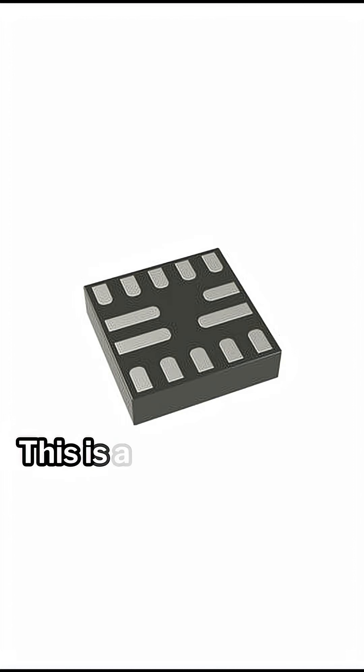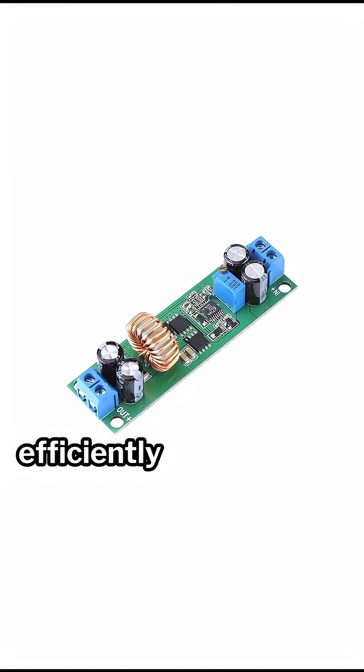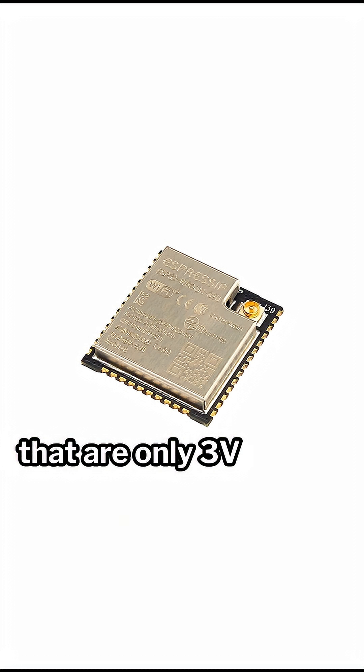4. Step-down Converters. This is a type of integrated circuit that will reduce an input voltage efficiently to allow for components that are only 3-volt or 5-volt tolerant.